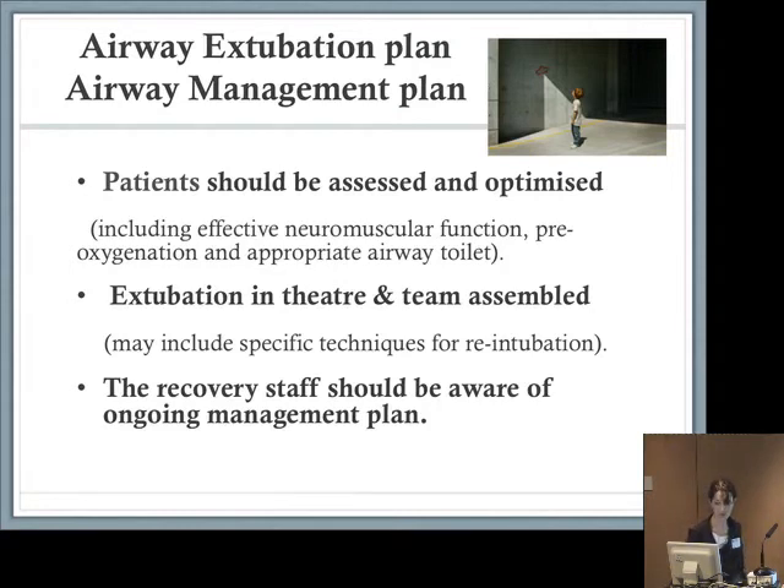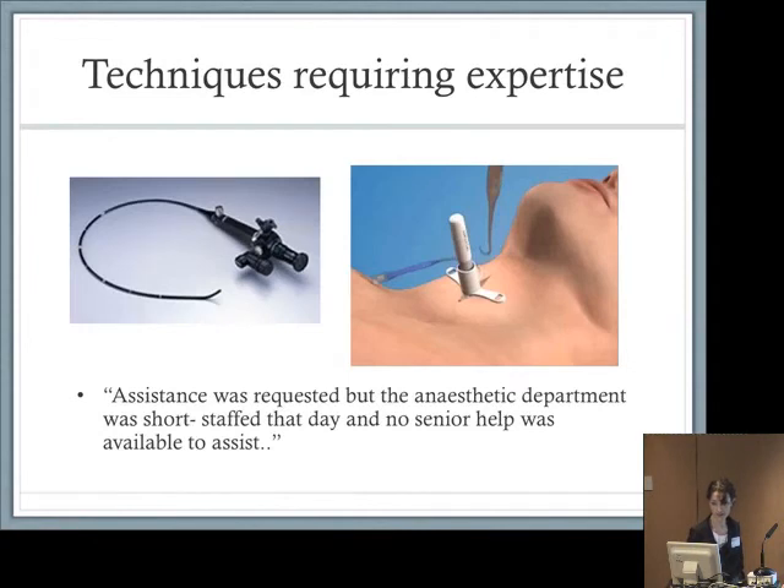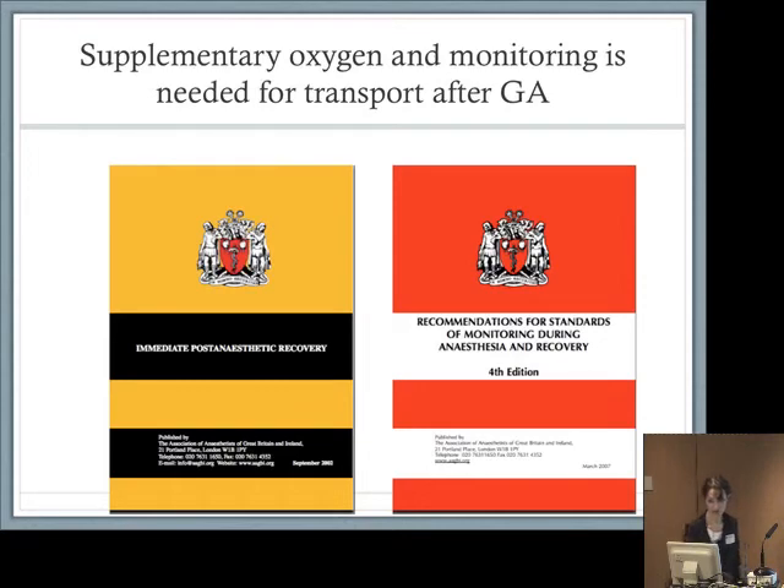You should highlight potential problems, things you might see, and the staff and equipment you might require. Some techniques require expertise — this was a problem in some of our cases where assistance was requested but the anaesthetic department was short-staffed and no senior help was available. It's very important that we have people available to come and assist. We saw three fibre optics used in recovery and ten emergency surgical airways, so we need the skills to be able to do that.